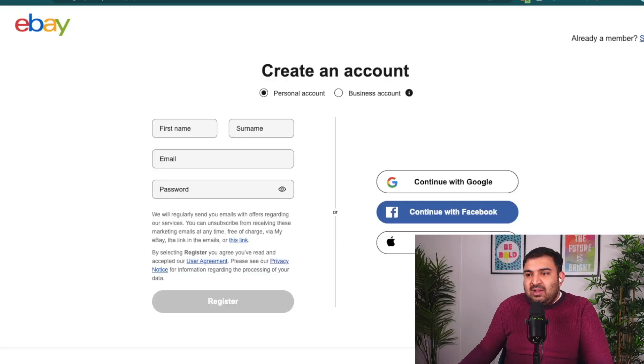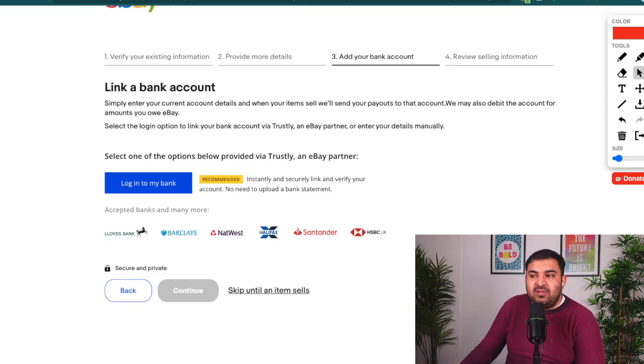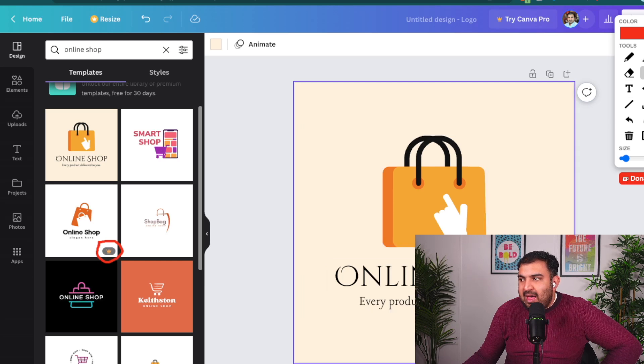In this video, we're going to talk about how to create an eBay selling account professionally and set up each and everything so we are ready for selling. I'm going to divide this video into three different portions — timestamps for each will be inside the description. First, I'm going to talk about things you need to know before you create an eBay account. Second, I'll share my screen and walk you through creating your eBay account. Third, we'll design a logo for our business and set up our eBay account so it looks professional and is ready for selling. So without any delay, let's get started.